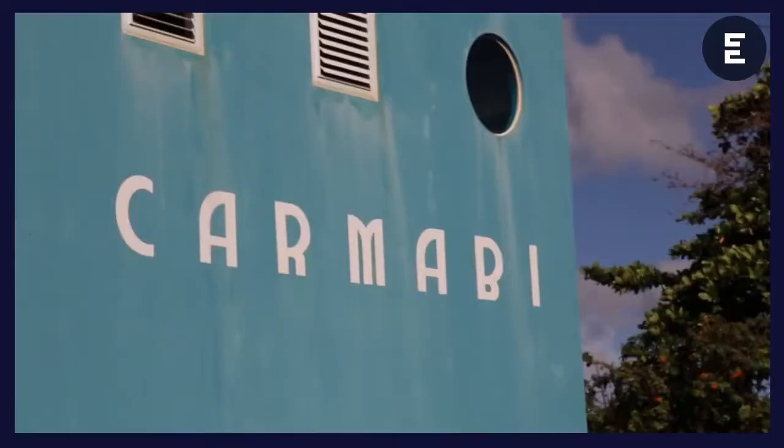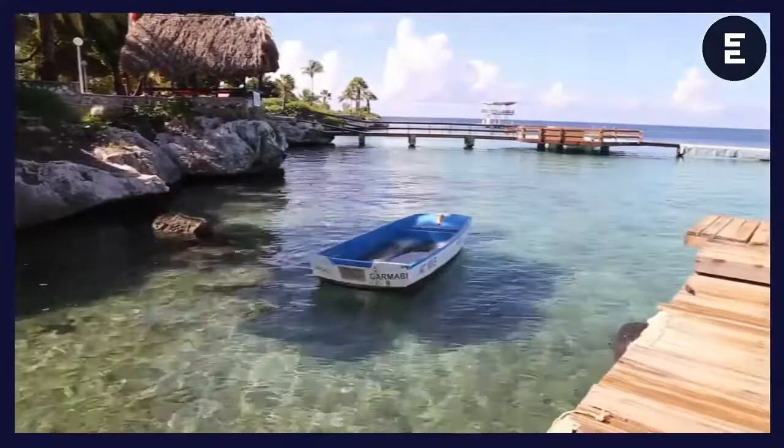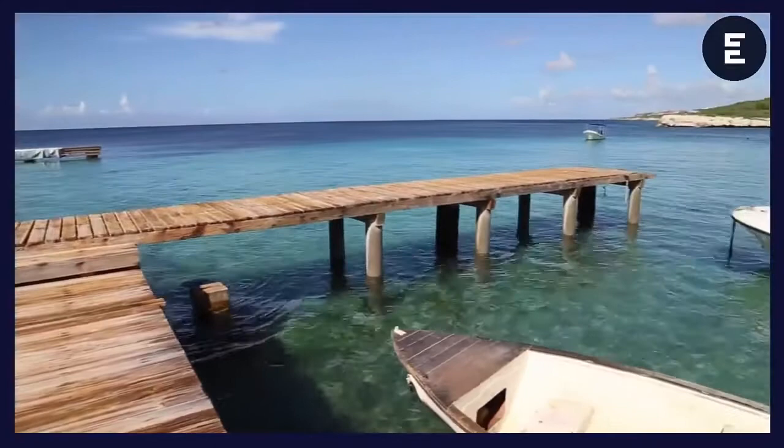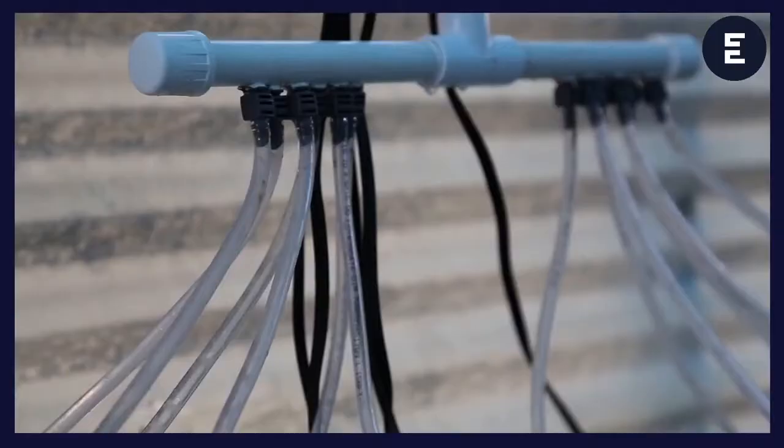What is a research station? It's somewhere where scientists live — either visiting for a short time or as permanent staff — and they go and live in these research stations around the world, not because they're part of universities, but because they're near the area they're studying. Camarby is fantastic for studying coral because it's near the coral reef.